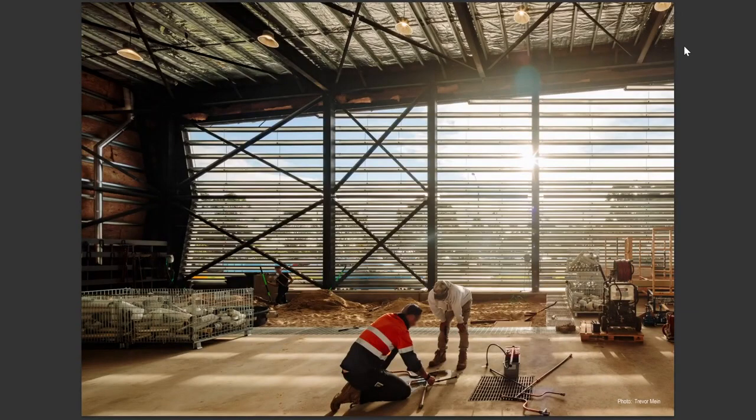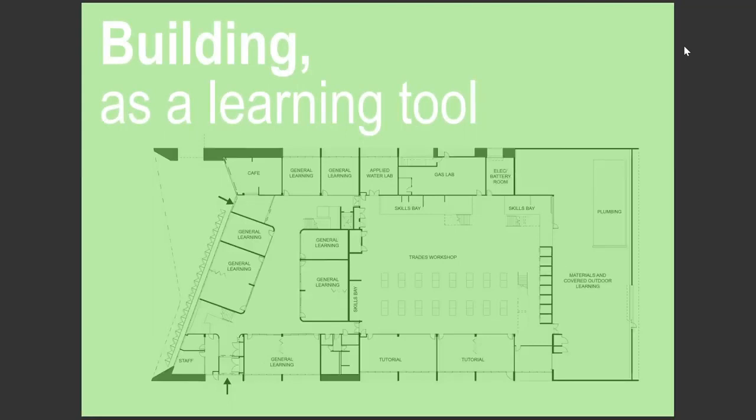Whilst we see the opportunity to beacon this history, we also recognise the objective of the project is the investment in youth. A space for the community to come and engage with current and future trades is the backbone of this project. In addressing this, I'm going to take you through some of the programmatic spatials of the project, but also delve into the not-so-typical learning environments we were able to create using the building itself and its operational functions.